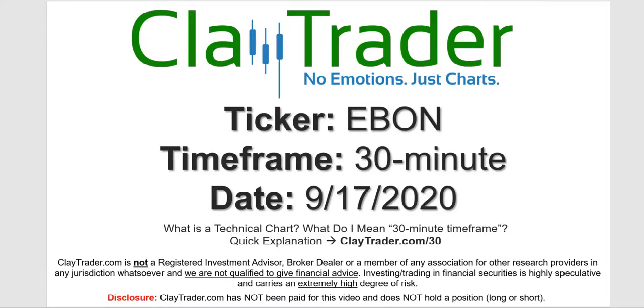Hey, it's Clay, and this will be a video chart on ticker symbol EBON. We will take a look at the 30 minute timeframe. If you're not sure what I mean by 30 minute, I do offer an explanation video at that link.